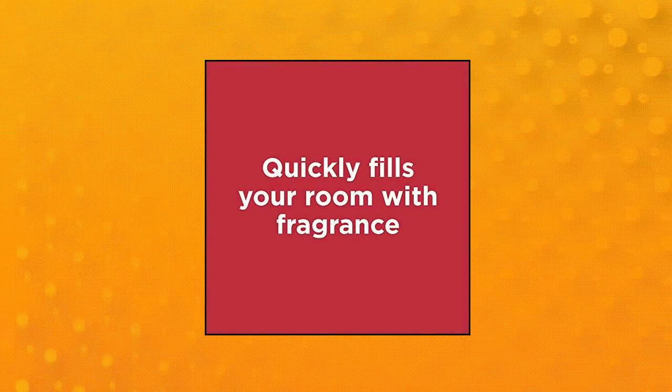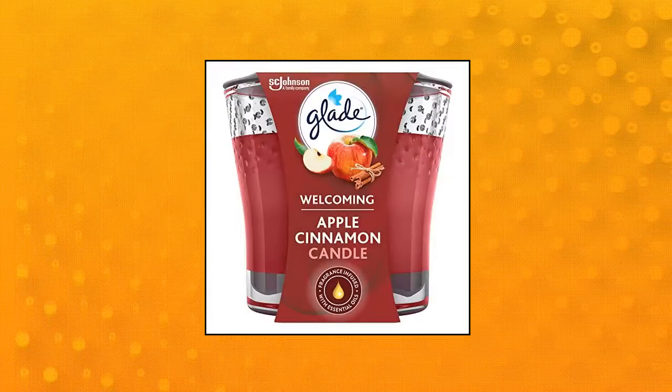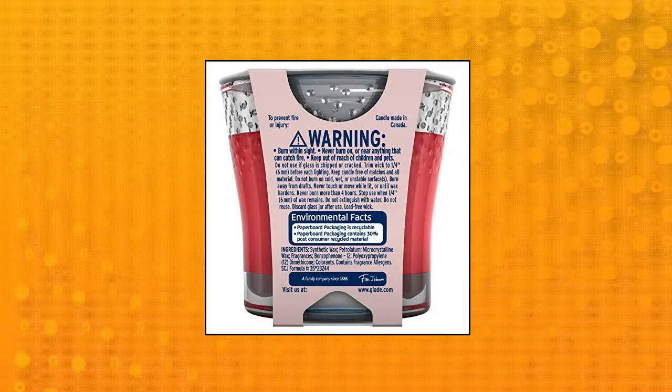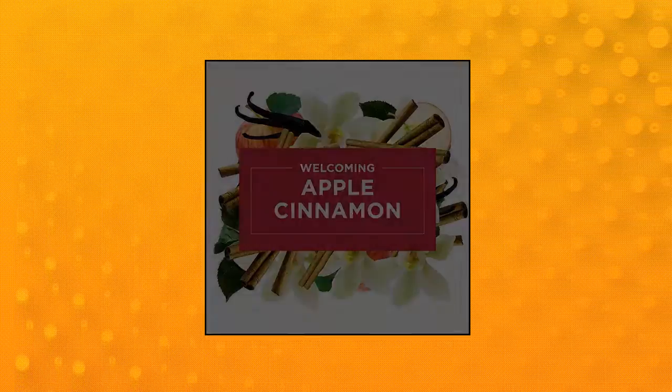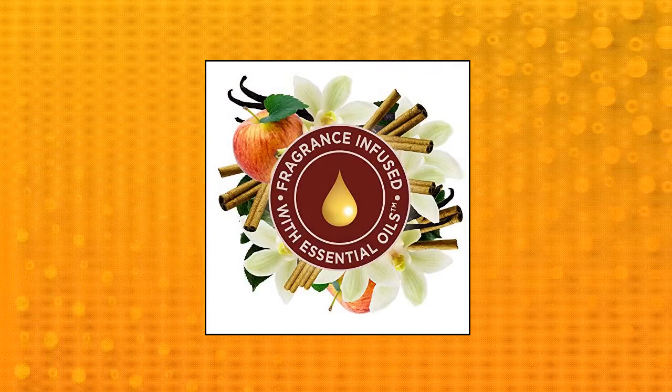Glade Candle Jar — glass container is designed to quickly fill the room with fragrance. Available in a wide variety of scents, including seasonal and limited edition fragrances. Consistent fragrance experience from beginning to end. Fragrance lingers after the candle is blown out. Glade Candle Jar air freshener, apple cinnamon — pack of three.